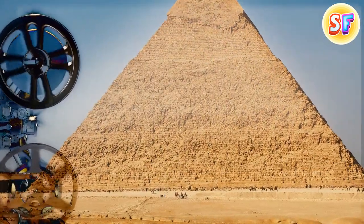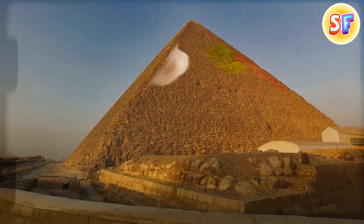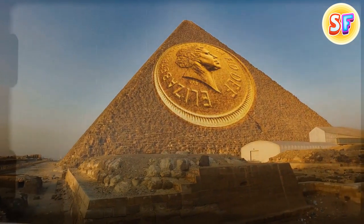In ancient Egypt, laborers were paid with food. They got radishes, onions, and garlic as part of their wages. These plants were known for their antibacterial properties even then, which made them pretty valuable.